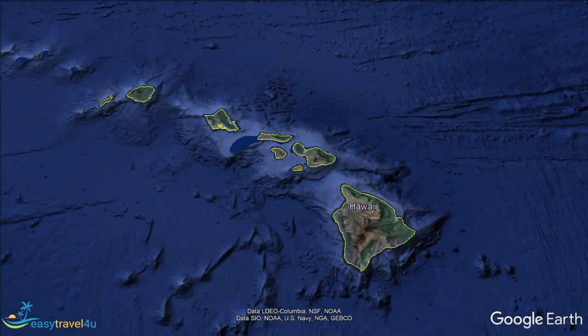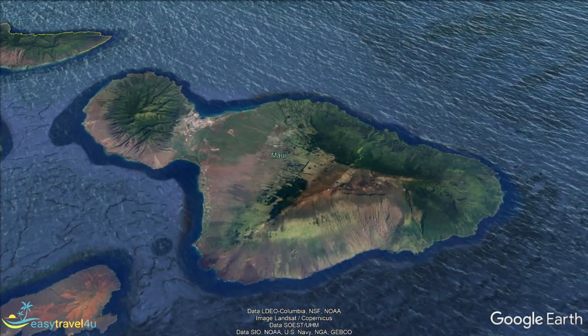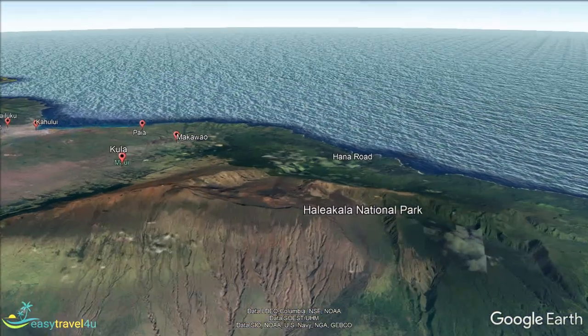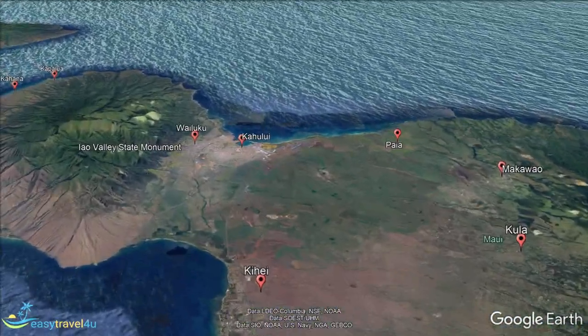Maui is one of the Hawaiian islands, the 50th state of the USA. Located in the Pacific Ocean, Maui has an area of almost 730 square miles, nearly 1,900 square kilometers, with a population just short of 150,000. Its largest town, Kahului, accounts for about 20% of that, although Wailuku is the seat of government.